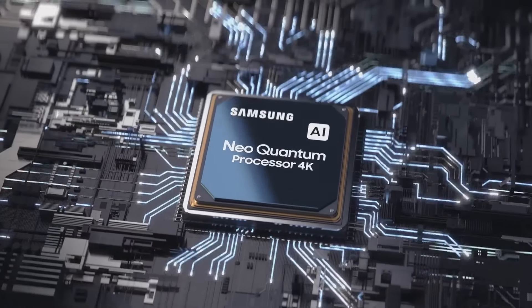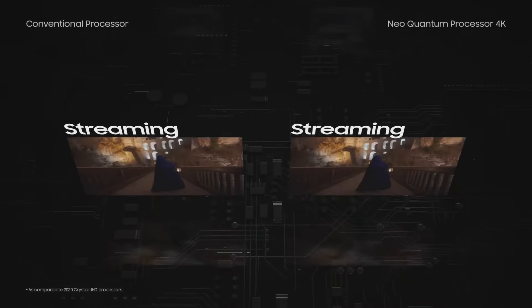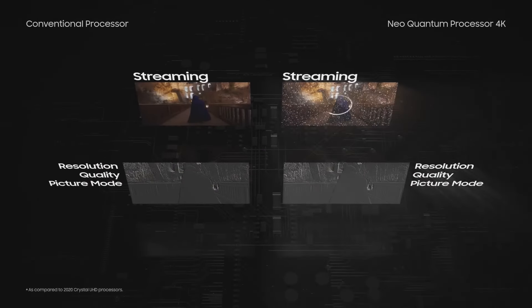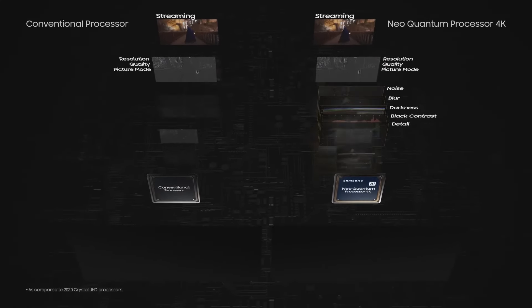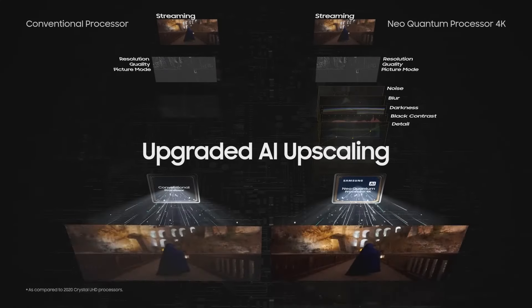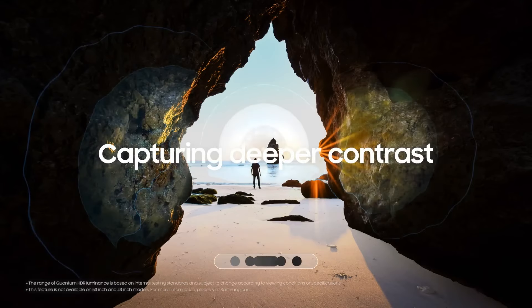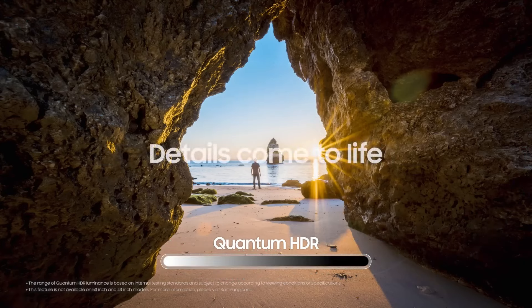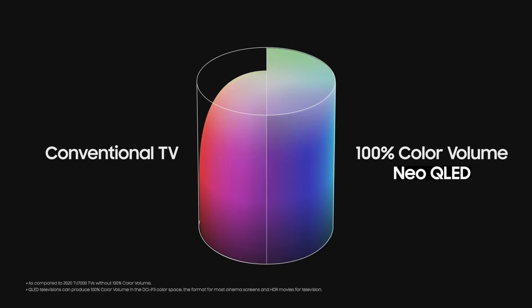With HDMI 2.1 support across all four HDMI inputs, compatibility with 4K 120Hz, and support for ALLM, VRR, and FreeSync Premium Pro, the QN90C is equipped to make the most of any next-gen console. Although it lacks Dolby Vision gaming, when you add in the popping brightness, assured motion tracking, and wide color palette already discussed, it shines above the rest — mostly, anyhow.